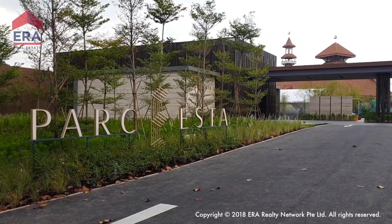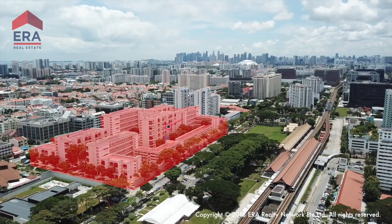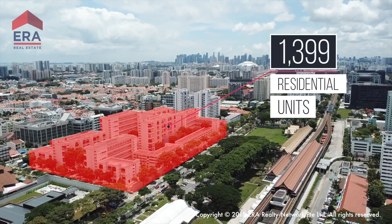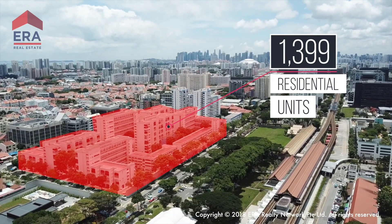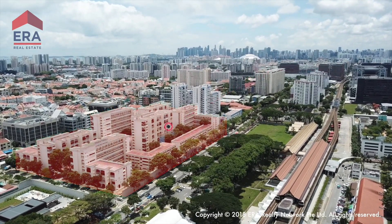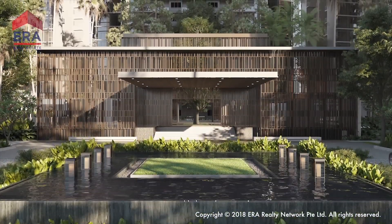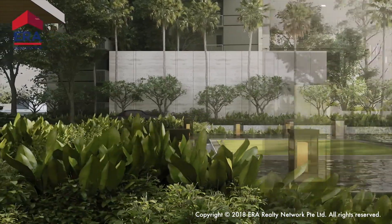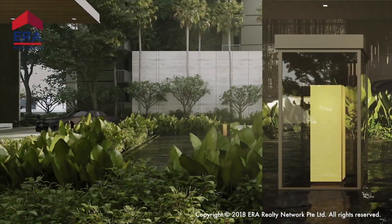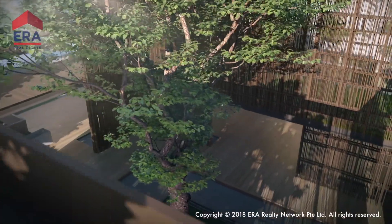Park ESTA is developed by MCL Land, an award-winning developer, with 1,399 units available upon completion. Park ESTA will be one of Singapore's largest developments. Refined living isn't just about expensive luxuries — it's about getting the most out of life. Park ESTA sits right at the center of East Coast, a thriving area fast becoming a modern neighborhood.